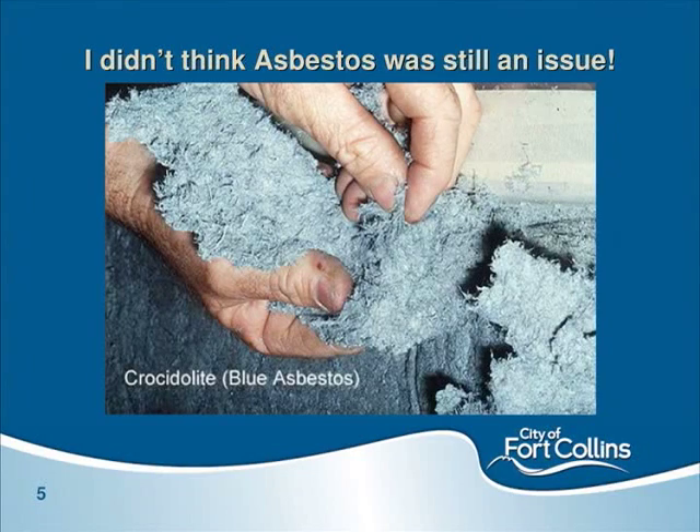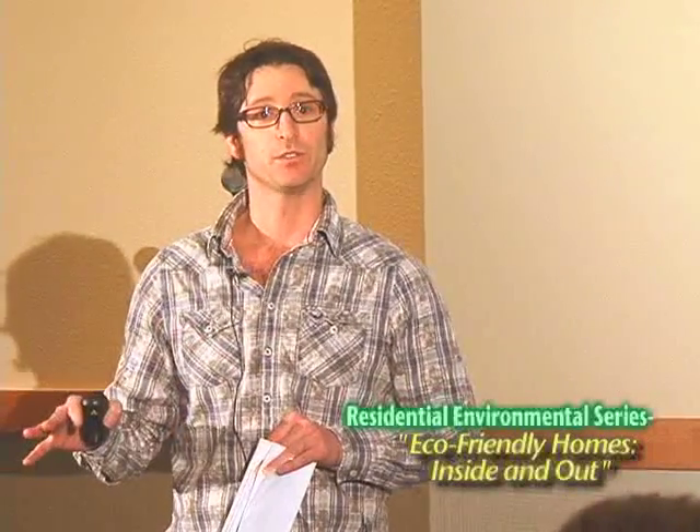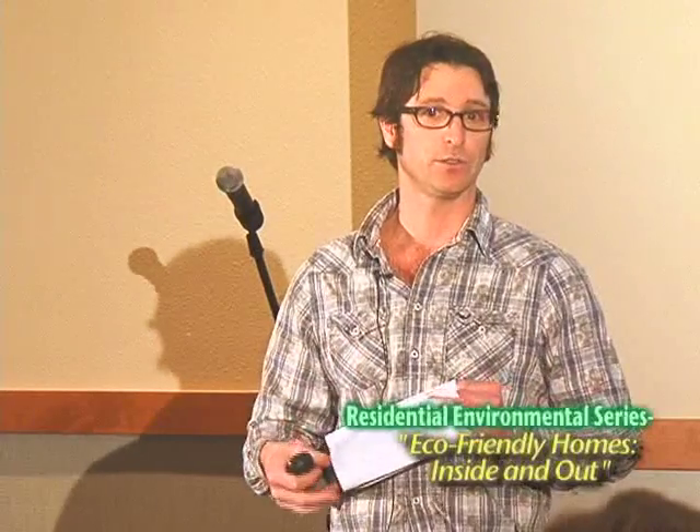Despite regulatory oversight starting in the 1970s, asbestos diseases are still rising — you've probably seen commercials about mesothelioma. That has to do with the latency period, which is the time from exposure until the onset of symptoms. Some of these can be as long as 40 years, which is why we continue to try and regulate this substance.